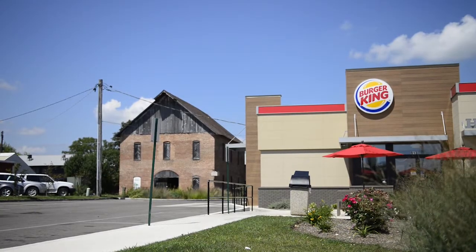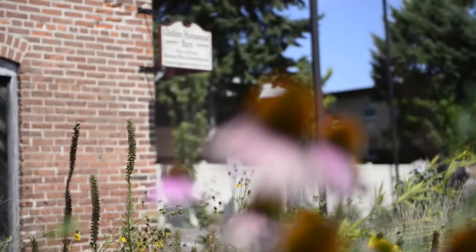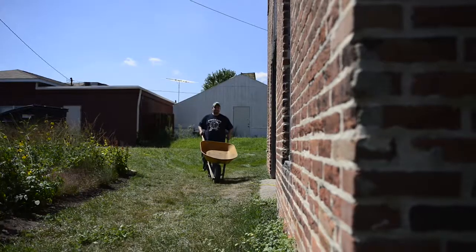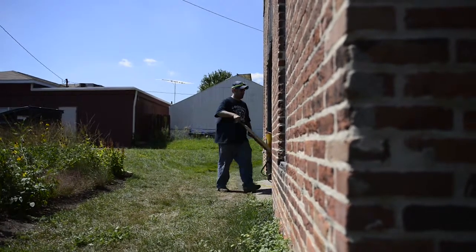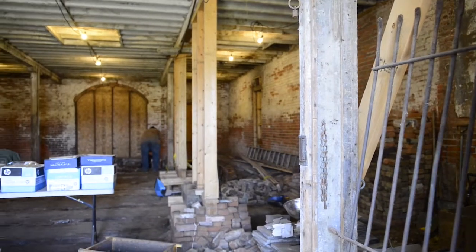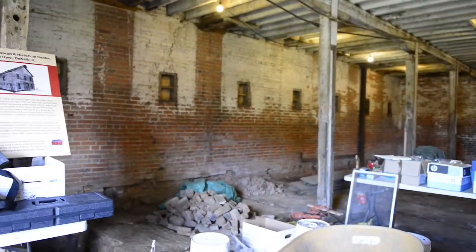We're at the Glidden barn where barbed wire was invented and manufactured for a short time. It all started last summer, almost a year ago now. I got an email from Rob to the anthropology department just asking for help on a potential archaeological project here at the farmstead.